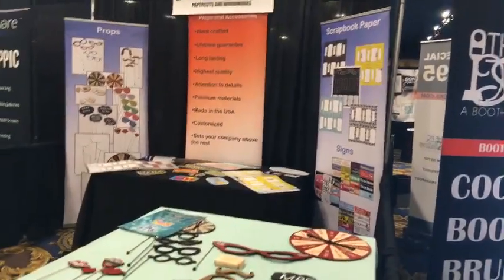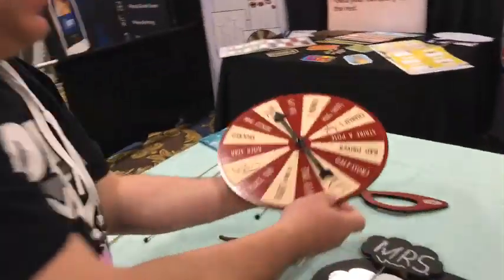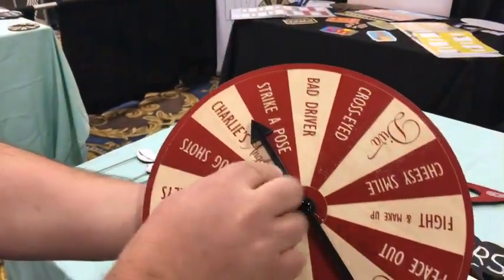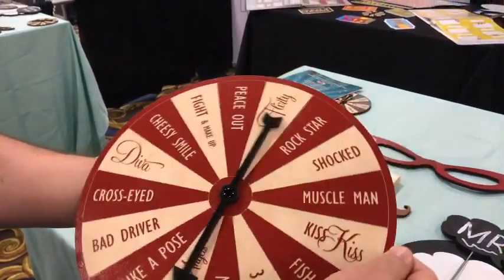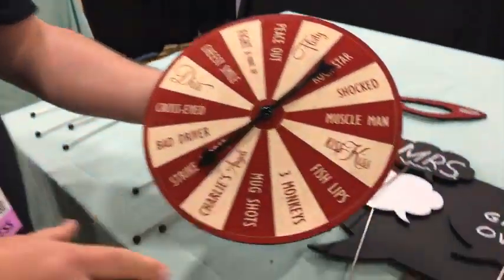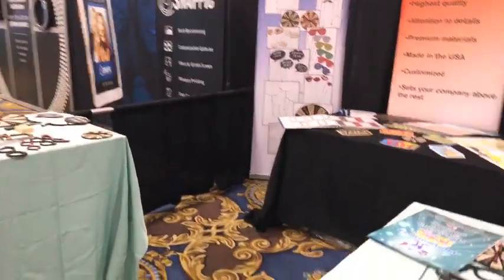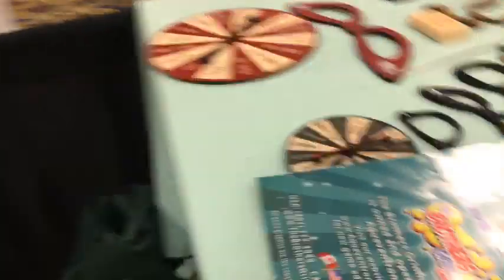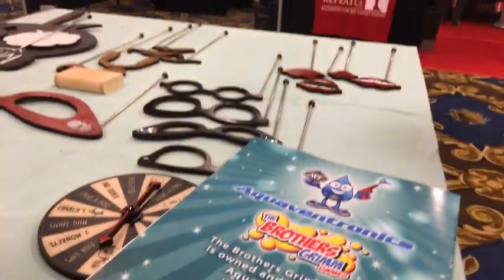Paper Cuts and Woodworks — these guys have some really cool things I checked out last year. They've got mustaches and things, plus pose suggestion signs — Charlie's Angels pose, strike a pose, bad driver. It's a neat way to have something outside your photo booth to figure out what pose you want to do, or spin the wheel. The website looks like thebrotersgrimgames.com — but I'm not sure that's them.